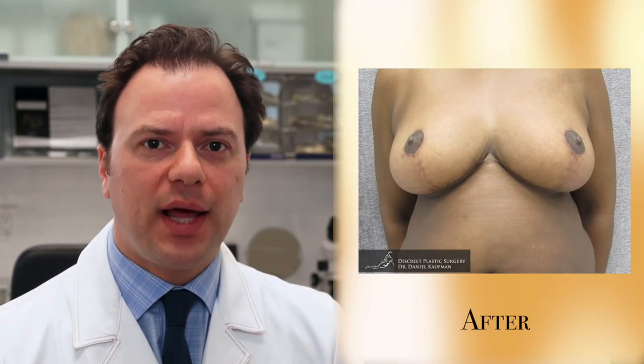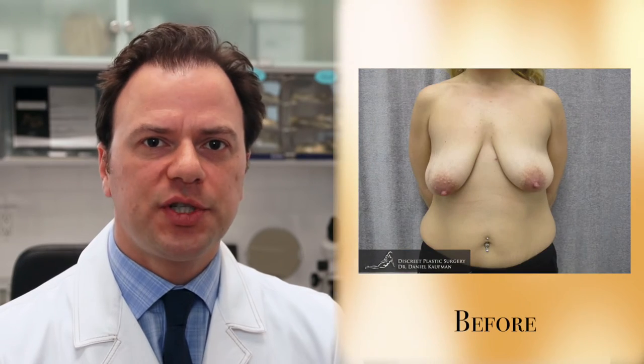During your consultation we can look at thousands of before and after photos and discuss which technique will work best for you. Recovery takes about one week and is very well tolerated by the vast majority of our patients.